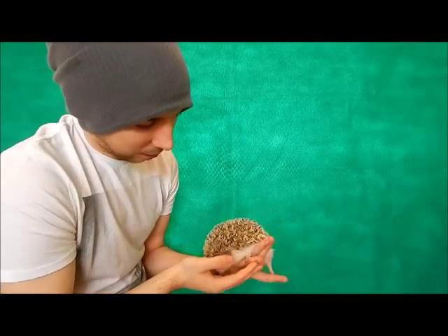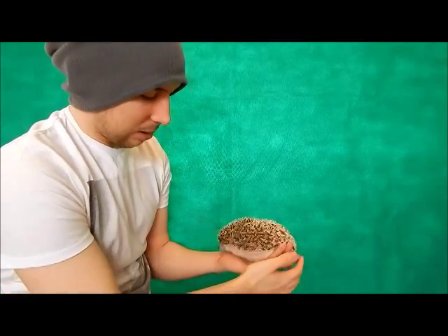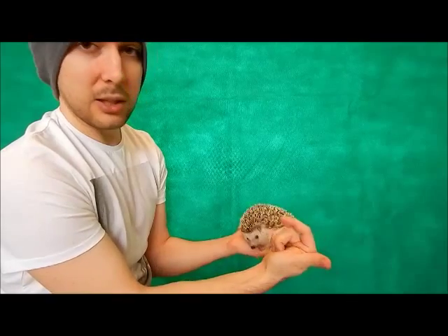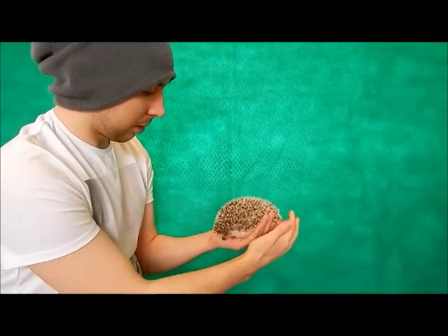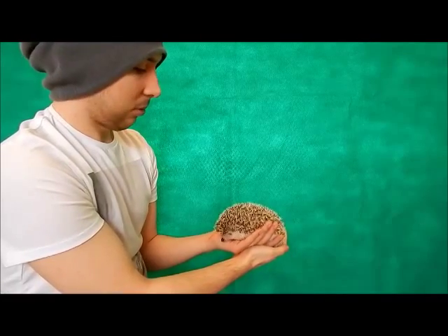The only thing really that you have to keep an eye on, same with most mammals, is their claws. They just need trimming every now and again because if they start curling back they can actually dig into the pad, and that obviously gives them some discomfort so you want to watch that.